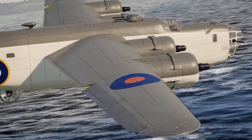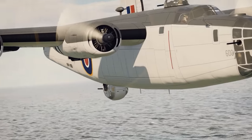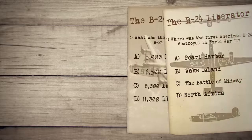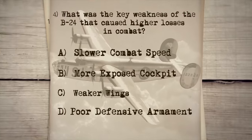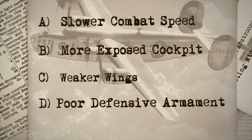But not every story of the Liberator is quite this positive. The B-24 did have its weaknesses like any other aircraft, and one of these shortcomings will be the next item on our list. What was one of the key weaknesses of the B-24 that caused higher losses in combat? A. Slower combat speed, B. More exposed cockpit, C. Weaker wings, or D. Poor defensive armament?